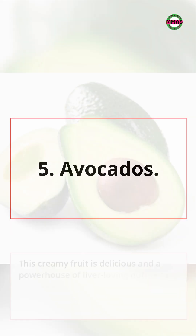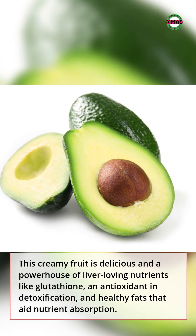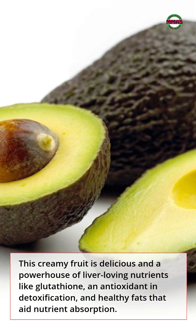5. Avocados. This creamy fruit is delicious and a powerhouse of liver-loving nutrients like glutathione, an antioxidant in detoxification, and healthy fats that aid nutrient absorption.